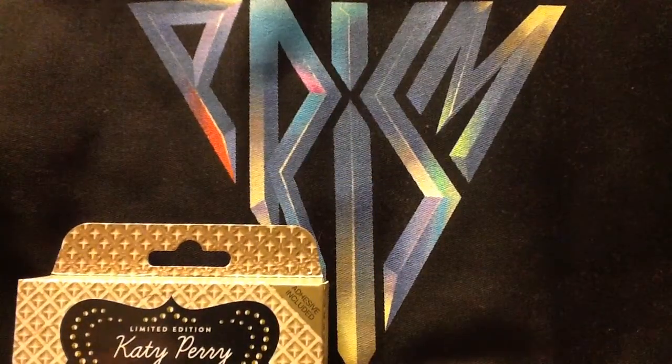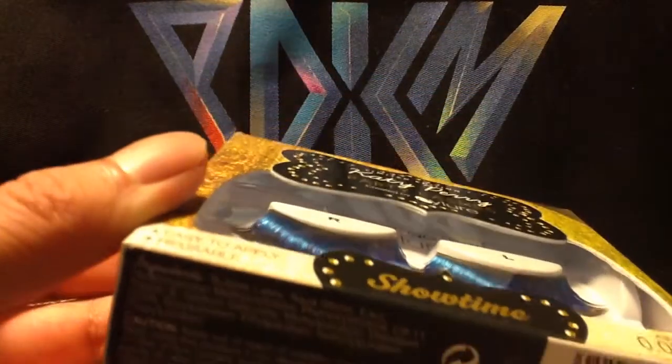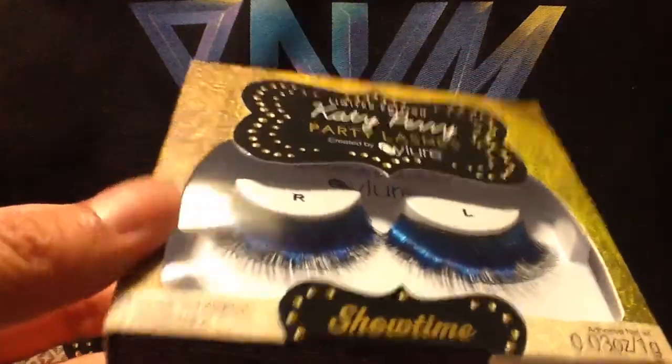Next we have Showtime. These look pretty cool — there's a lot of blue in them. They look really cool. This is Showtime, and this is the back of Showtime.